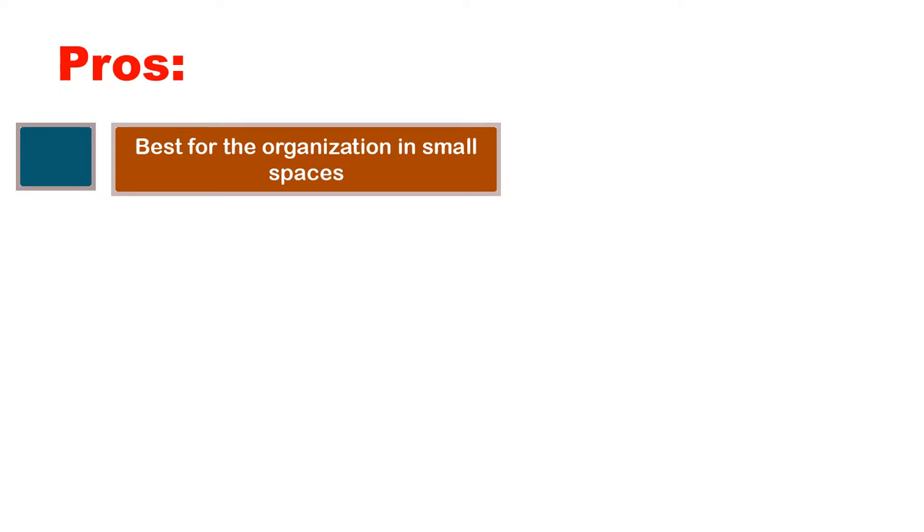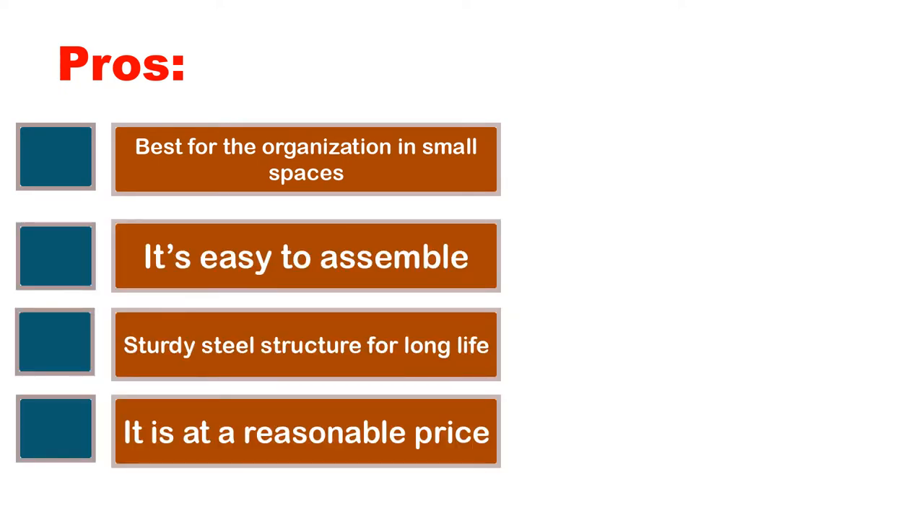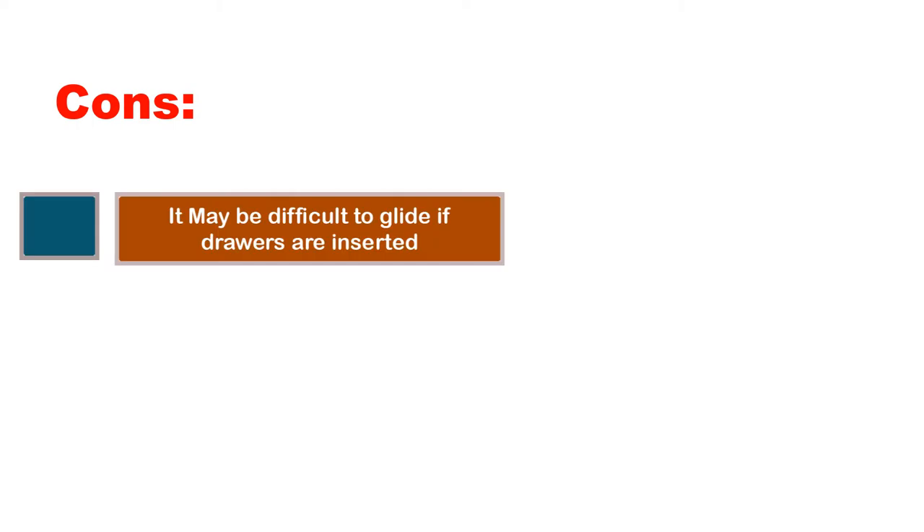Pros: best for organization in small spaces, easy to assemble, sturdy steel structure for long life, and it is at a reasonable price. Cons: it may be difficult to glide if drawers are inserted.